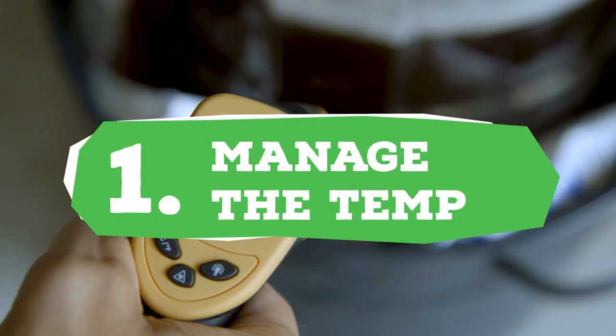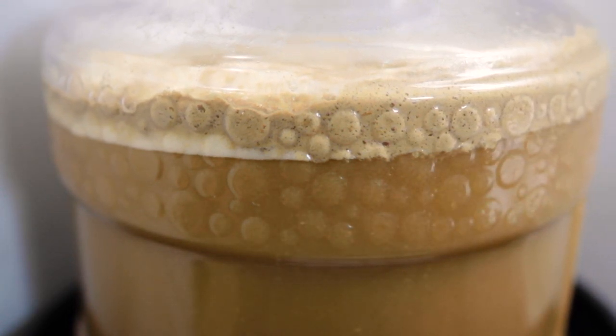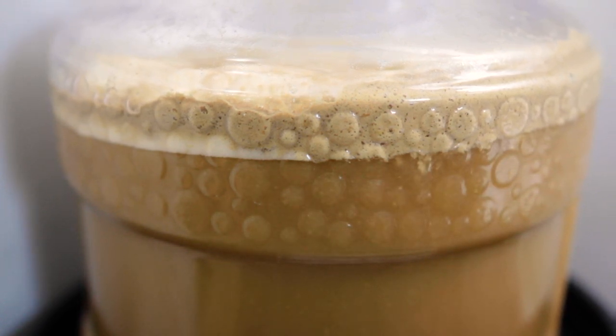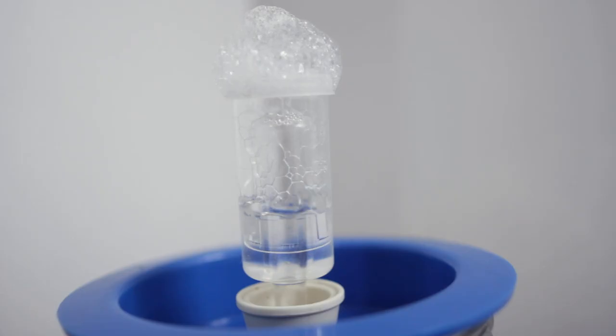Number one: managing the temp. I've spoken about this one a lot, but it's probably one of the biggest reasons your brew might have some off flavors. Temperature during fermentation greatly impacts the flavor of your beer. If fermented too warm, you have the potential to stress out the yeast and get all kinds of weird tastes like notes of spice, banana, buttered popcorn, and a general twang.